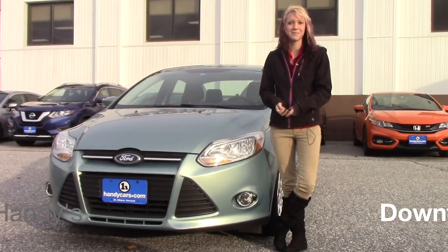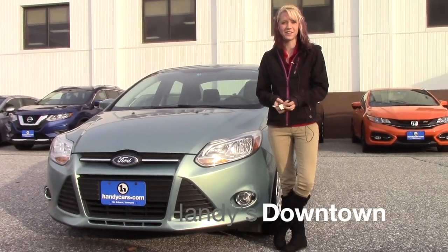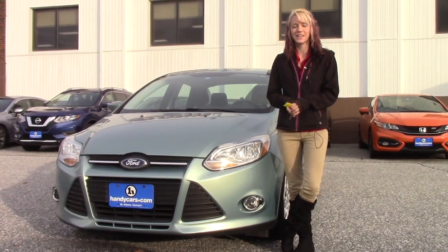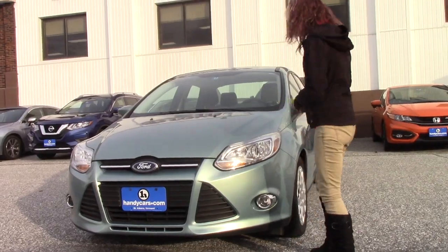Hey Sebastian, my name is Kayla from Handy's Downtown. I want to thank you for your interest in acquiring the 2012 Ford Fusion. Now that I get to introduce myself, I can go ahead and talk about the vehicle a little bit.